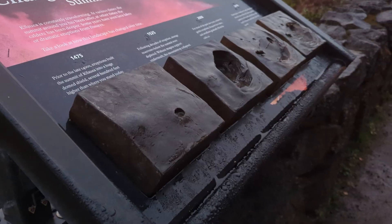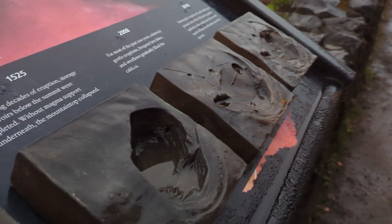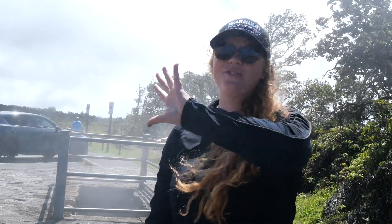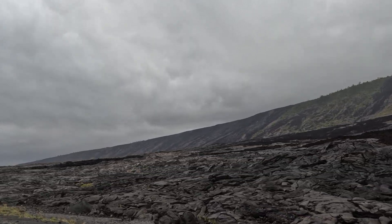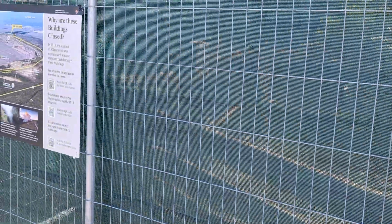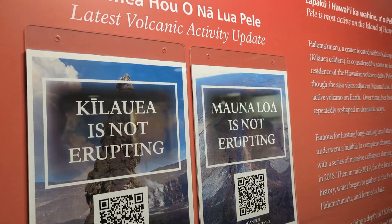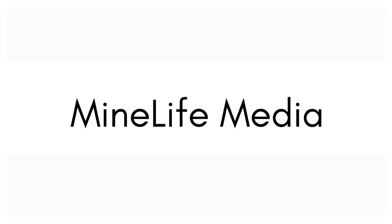So are you ready to witness Earth's fiery temper tantrum up close? Hit like if you're adding this to your bucket list, and let us know in the comments where we should explore next. From steaming vents to rivers of molten rock, Hawaii Volcanoes National Park is Earth's geological highlight reel. Remember, in geology, change is the only constant — even if it takes millions of years. If you want to dig deeper, check out our full video on the Rock Record. Mahalo for watching, and aloha!